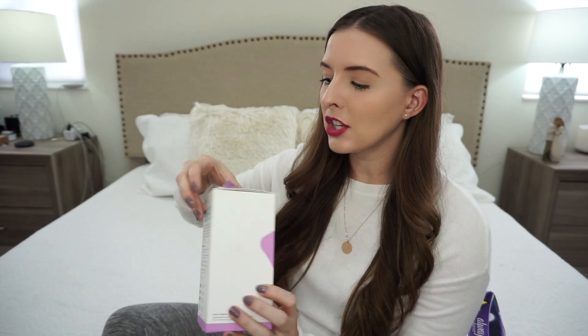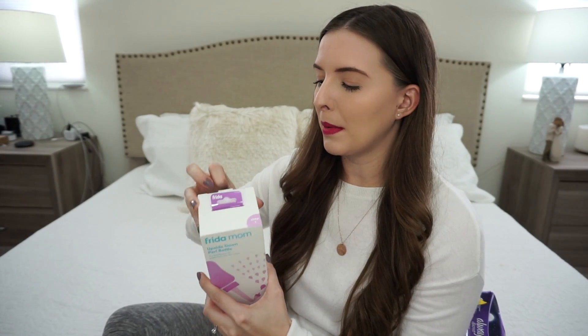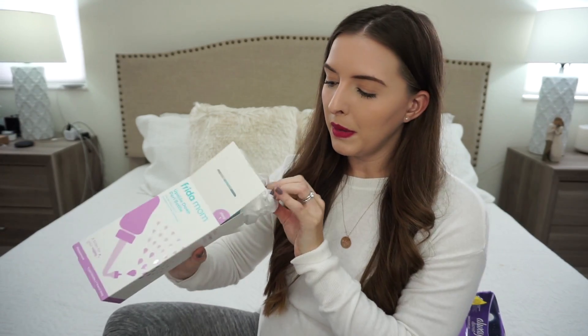Another thing they sent me home with is a little peri bottle. When you come home from the hospital for a few weeks, you're not allowed to wipe yourself down there — you're going to be cleaning yourself with a peri bottle. So this was just like the regular peri bottle — I'd fill it up with warm water, turn it upside down, and just clean down there. But something that I found this year that a lot of mamas have recommended is this Freedom Mom upside-down peri bottle. I actually haven't opened it yet, but it makes sense that this would probably be a little bit easier to use. So let's open it up.